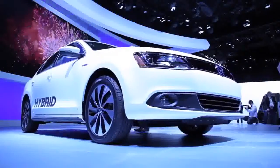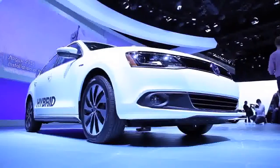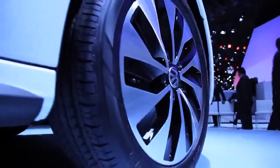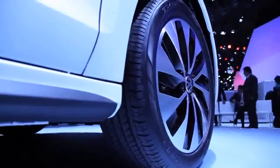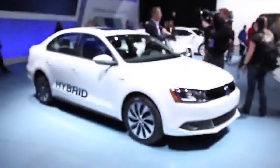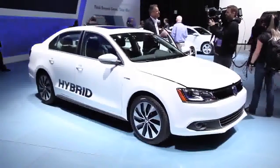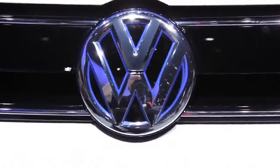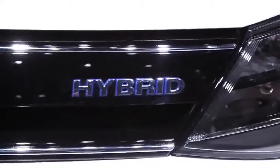Helping the Jetta Hybrid stand out just a little bit are a couple of minor features. We're talking about some custom 15-inch wheels with low-rolling resistance tires. There's also a special aerodynamic kit, which doesn't look all that different, but does help improve fuel efficiency by reducing aerodynamic drag by about 10%. And, of course, you've got this nice little blue VW logo on the front and the associated hybrid badging.